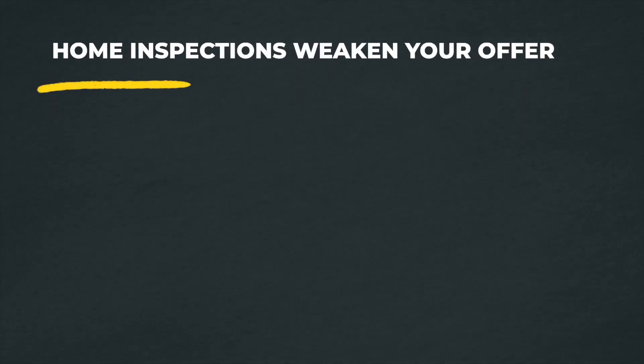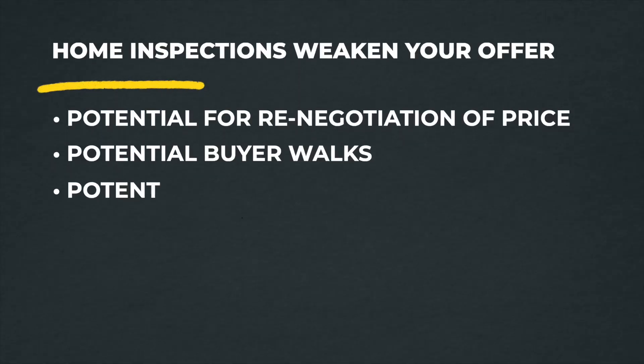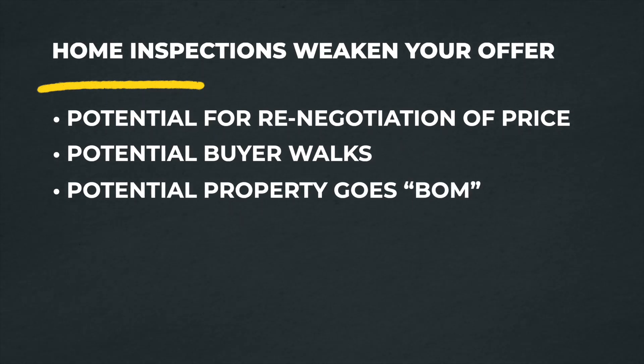The challenge with home inspections is really how it affects the seller. Let's pretend we're sellers getting that home inspection contingency. The first potential challenge is: you might go in, the inspector puts together a report, you look it over and decide there's just too much wrong — you're going to back out. If you're a seller, that's a big problem, because when a property first comes on the market, it's the hot new listing and everyone's excited.